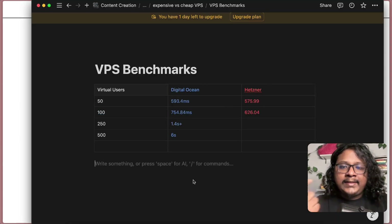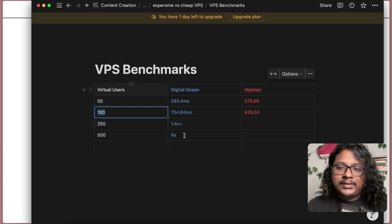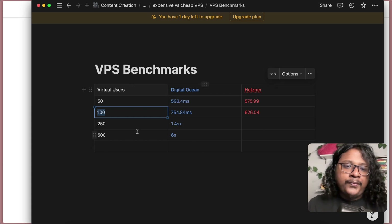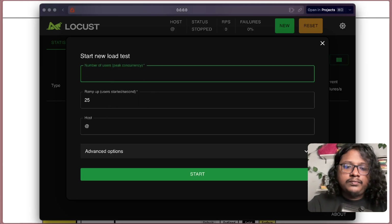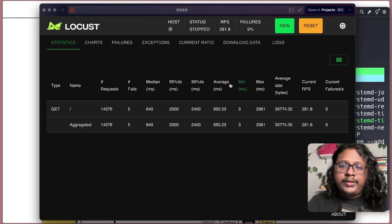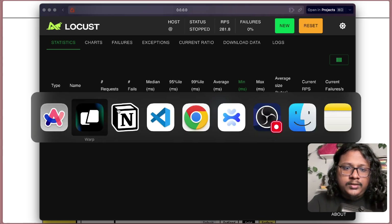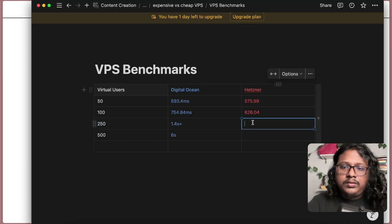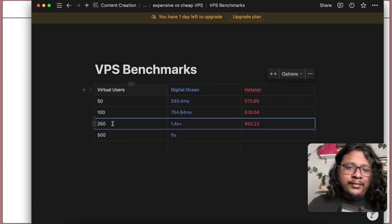Okay, here you can kind of start to see the difference. For 100 virtual users, our average response time was more than 100 milliseconds less than DigitalOcean's. That's pretty cool. On to the next stage — 250 users. It's done. The average response time was 950 milliseconds, with only 5 failures. This time the difference was even greater.